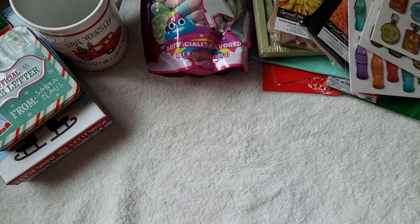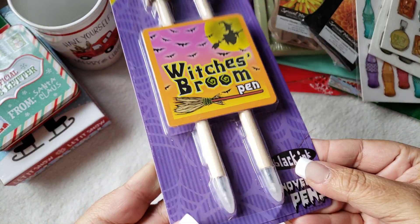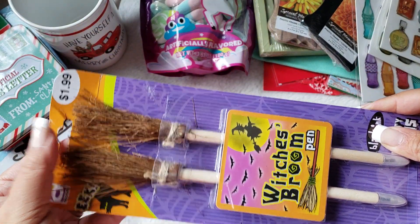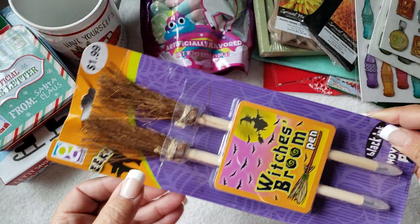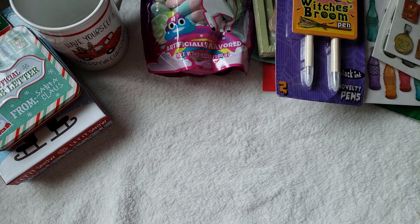I also picked up something from CVS that was on clearance. Their Halloween and fall items were all 75% off. I saw these — they were $1.99 originally and I paid about 49 cents with the discount. I thought they were cool so I picked them up and I'll keep them for next year and give them away in friend mail.